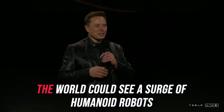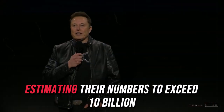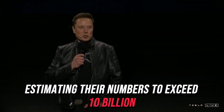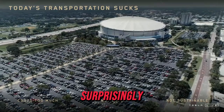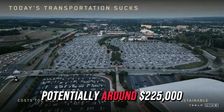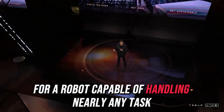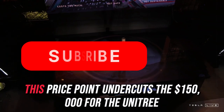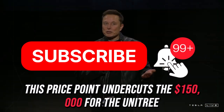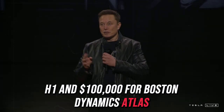In the next 25 years, the world could see a surge of humanoid robots, with projections estimating their numbers to exceed 10 billion. Surprisingly, their cost might be much lower than anticipated, potentially around $225,000 for a robot capable of handling nearly any task. This price point undercuts the $150,000 for the Unitree H1 and $100,000 for Boston Dynamics Atlas.